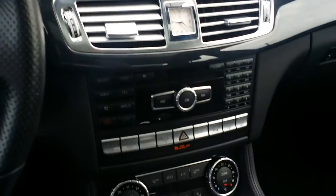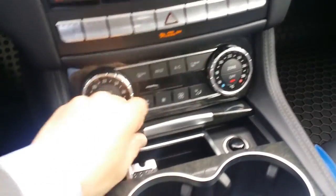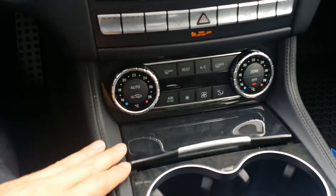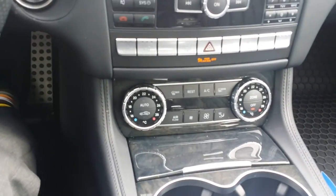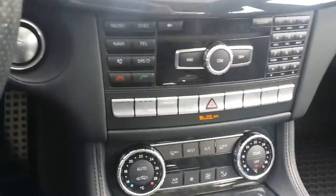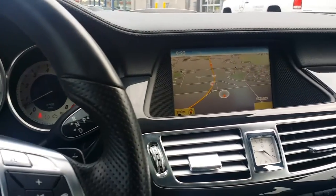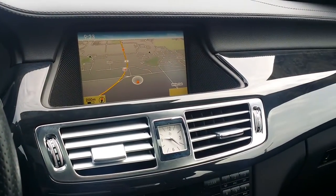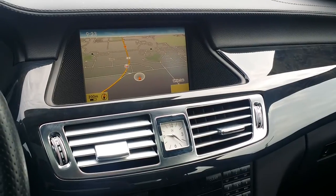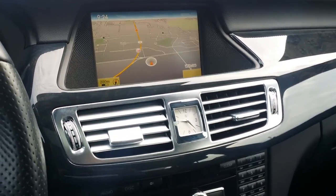This unit also comes with a spare set of winter tires — no rims, just tires. It was an original lease return by one of our own clients here at Mercedes-Benz London, a long-time client who just wanted something different. If there are any other questions regarding the CLS, please don't hesitate to call me. You have my email and phone number. I'd be more than happy to help you out. Hope to hear from you soon. Thanks, bye.